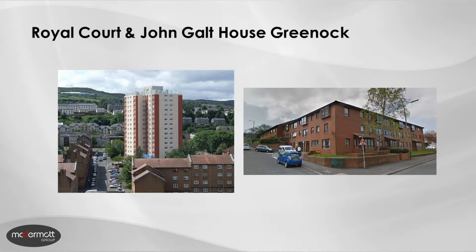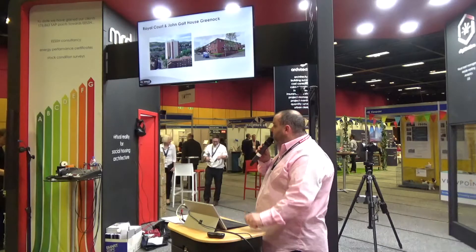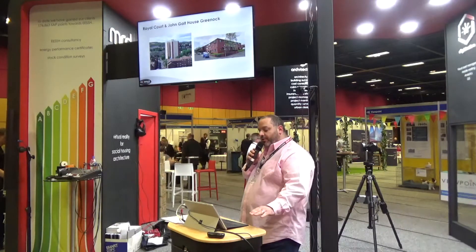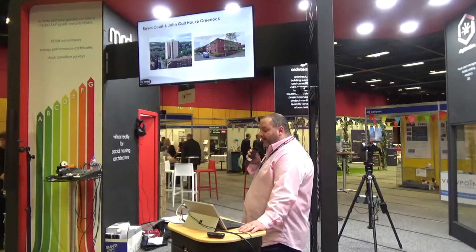Likewise, John Galt House, which was across the road, had a community heating system in it. However, the gas boilers were very old and were in need of replacement. We were asked on a design and build contract to remove gas from the tower and replace it with a highly efficient heating system.